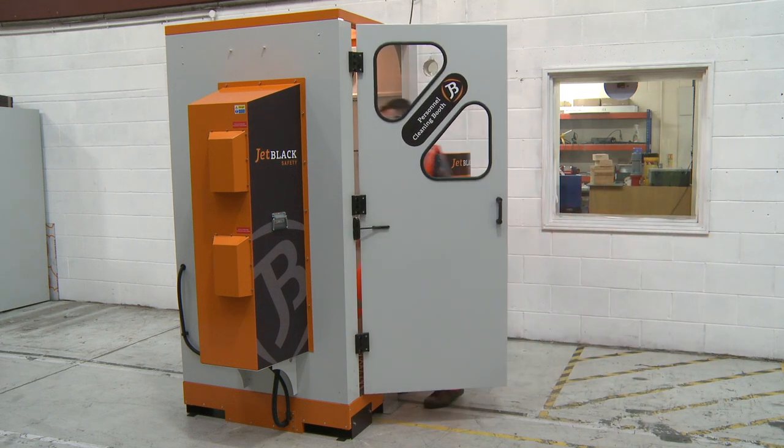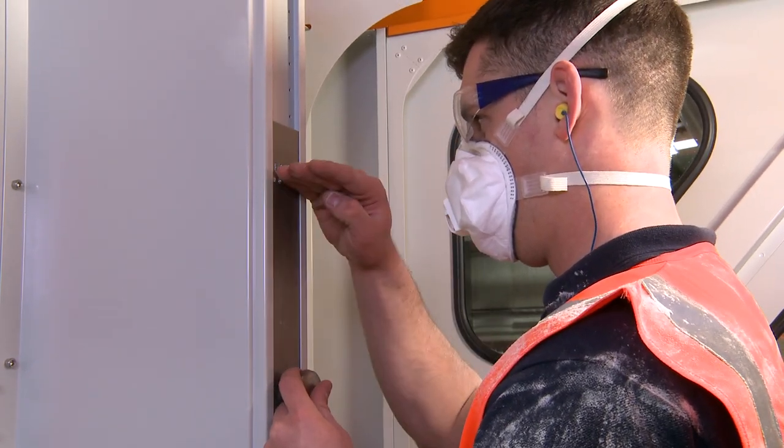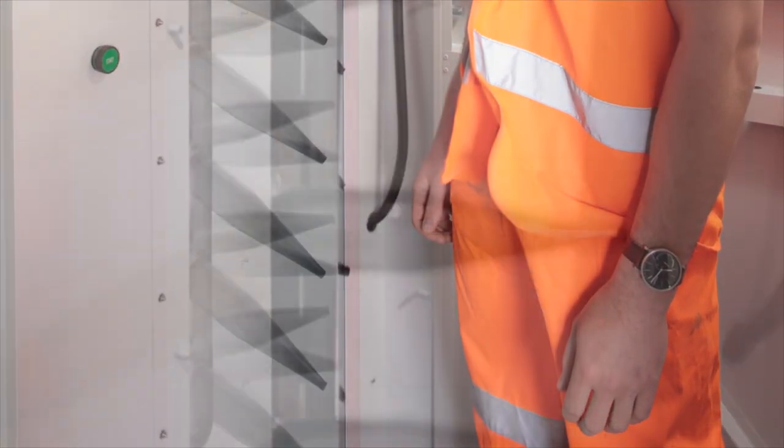The new walkthrough version of the personnel cleaning booth utilises a new non-contact method of removing dust from workwear and includes a series of high-volume, low-pressure blower-driven nozzles that are easily adjusted to the required height of the operator and straightforward to operate.